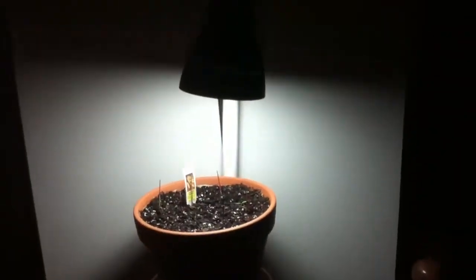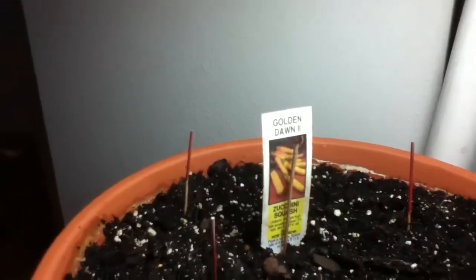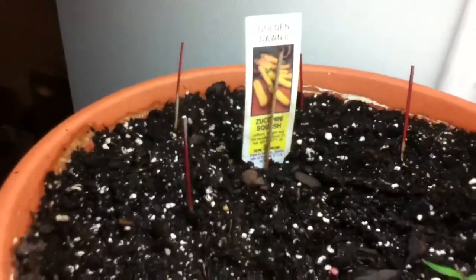They're under a 100-watt CFL light for now. Like I said, I'm not really trying to grow them for anything — just testing germination. I did plant a couple of summer squash seeds I had to see if they would germinate.